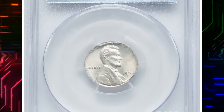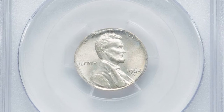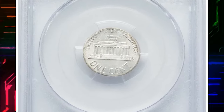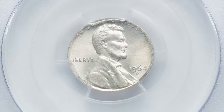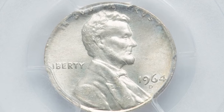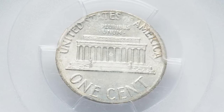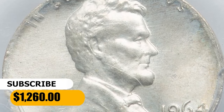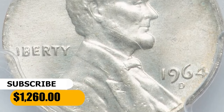Moving on with this 1964 Lincoln cent struck on a silver dime blank. Due to the insignificant difference in planchet size, all lettering is present, though 'In God We Trust' is a little bit distorted and weakly struck. Overall the coin has very nice eye appeal. Graded MS65 by PCGS, this error penny was sold for $1,260.